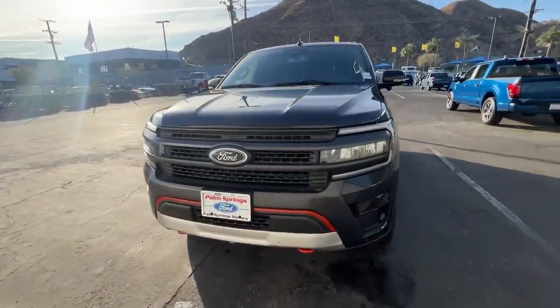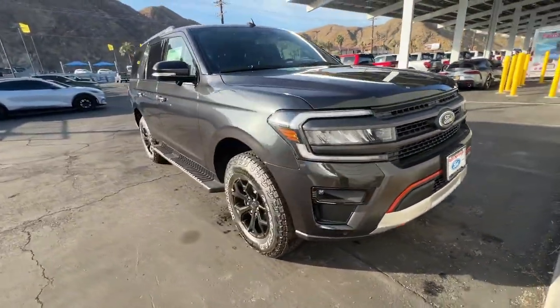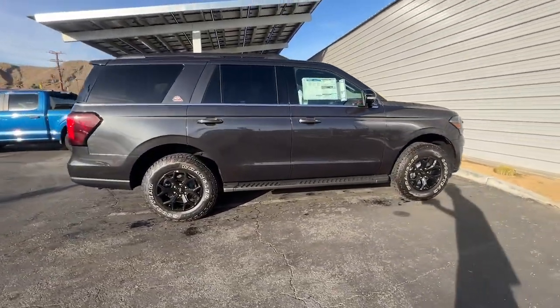You will love the features of this 2024 Ford Expedition. Go big, go bold, go beautiful.